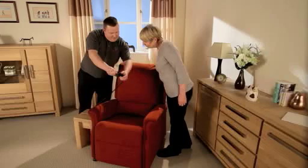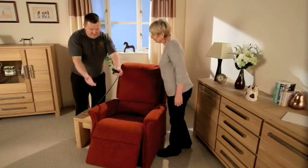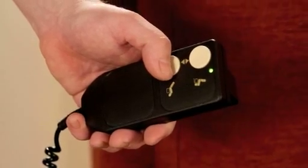On selected models we can deliver within 24 hours, and as an extra service we can provide you with a loan chair or bed whilst your new product is being made.